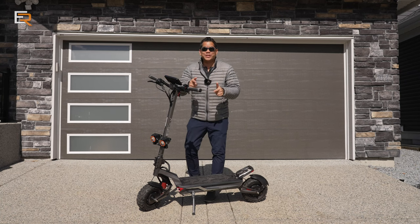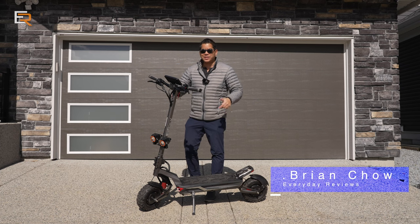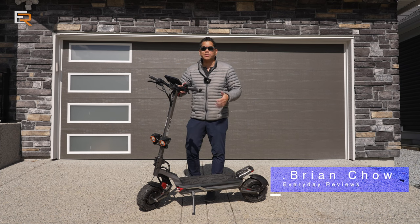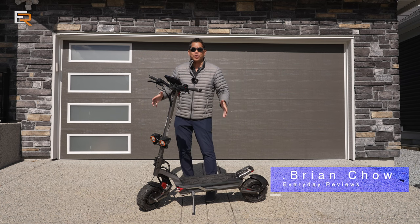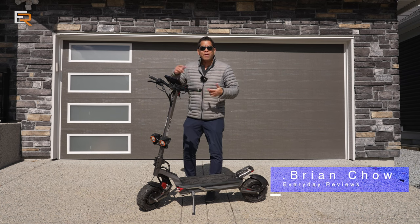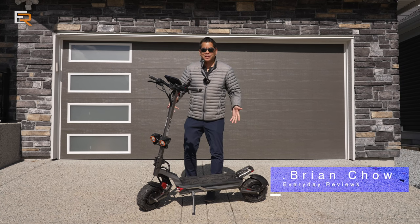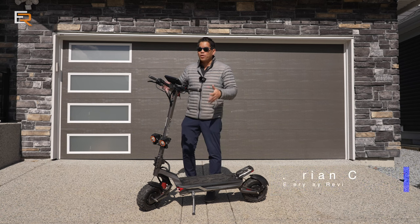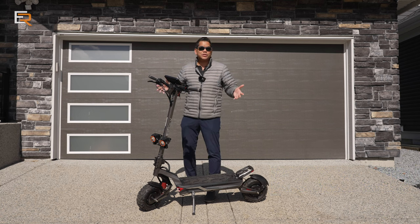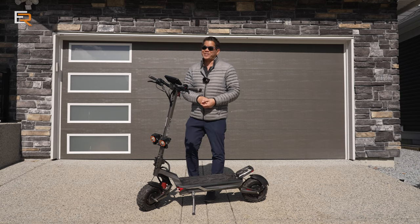All right, we have a doozy for you guys today — we are going two wheels. This is the Evolve Corsa. It's an electric scooter, but not just any electric scooter. This is like the monster truck of scooters. This thing will do 50 miles per hour, it's got dual suspension — this thing is totally sick. Not only is this the first e-scooter review on the channel, this is my first time riding an e-scooter, so this should be pretty interesting.